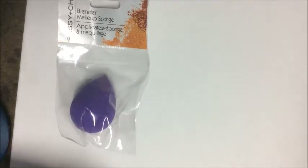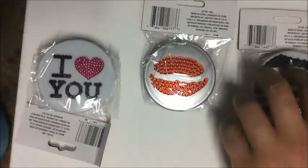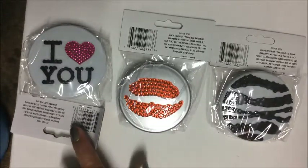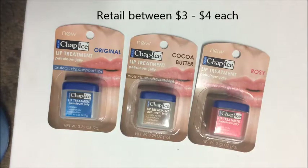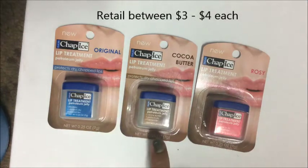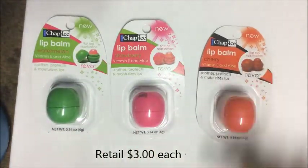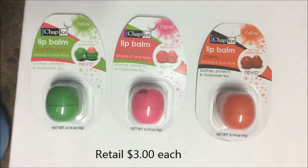I picked up one of the Sassy and Chic makeup blenders. I was really excited to find the little compact mirrors with crystals — I picked up one in each design: 'I Love You,' the lips, and the animal print. I also found Chap Ice lip treatments in original, cocoa butter, and rosé.